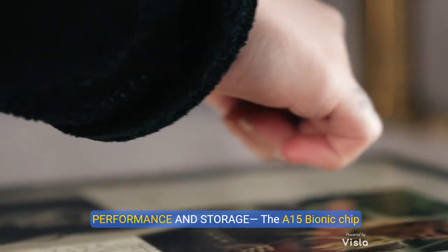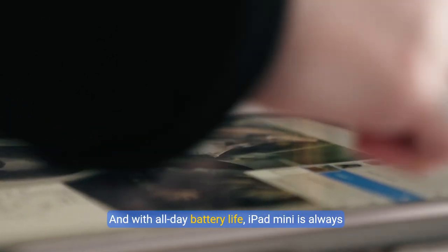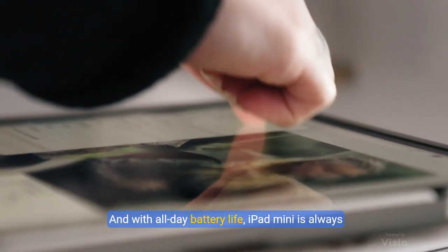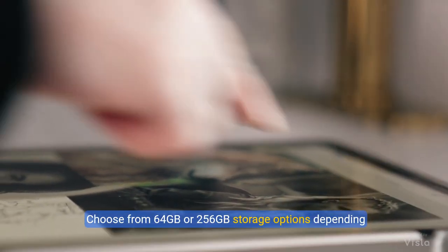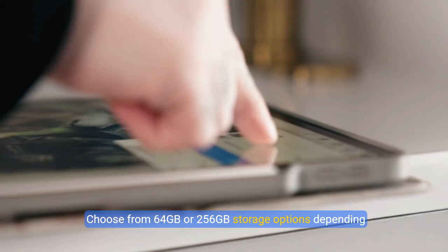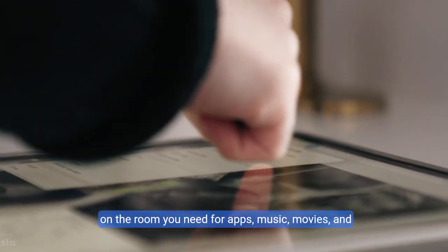The A15 Bionic Chip delivers powerful performance and blazing fast graphics. And with all-day battery life, iPad Mini is always ready for any task or project. Choose from 64GB or 256GB storage options depending on the room you need for apps, music, movies, and more.